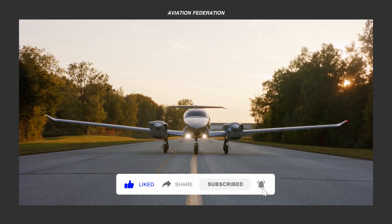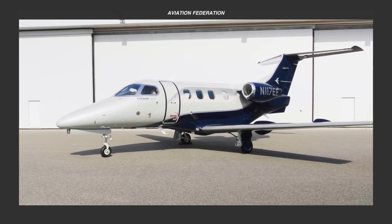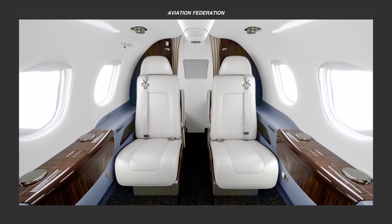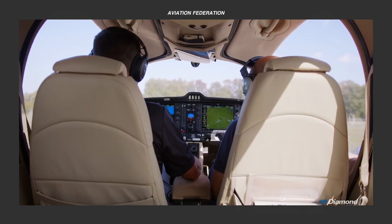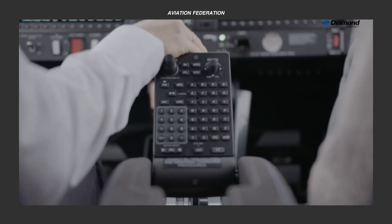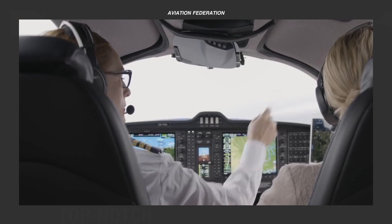Modern autopilots are now mandatory on large planes as per international aviation regulations, particularly those with more than 20 seats. However, not all small general aviation aircraft come with autopilot systems as part of the standard equipment that you can get with a purchase. Today, there are plenty of options to choose from for the automated electronics equipment that provide different levels of autopilot control for smaller planes.